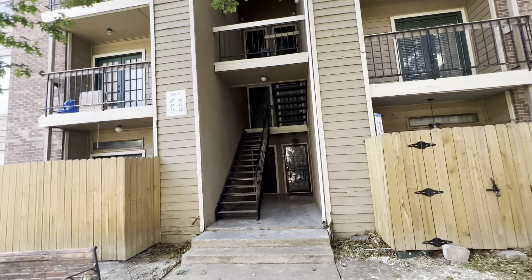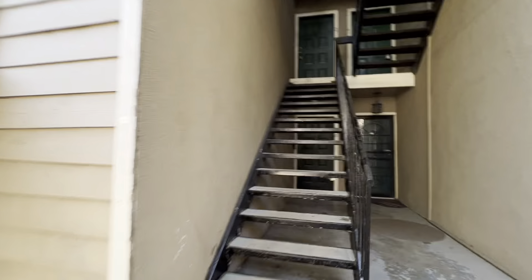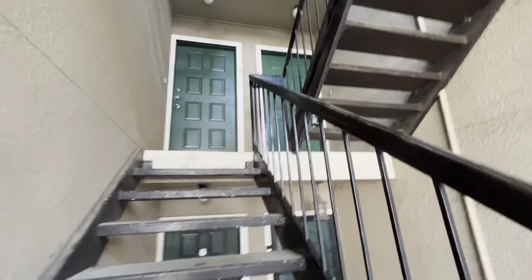Today we will be touring 5750 Phoenix Drive, Unit 41, Dallas, Texas. This unit is on the second floor. Let's see what it has to offer.